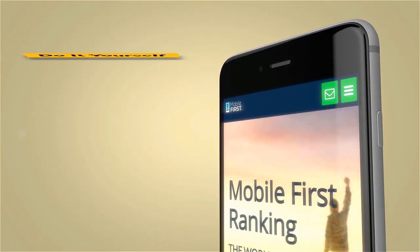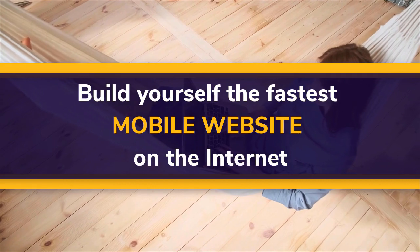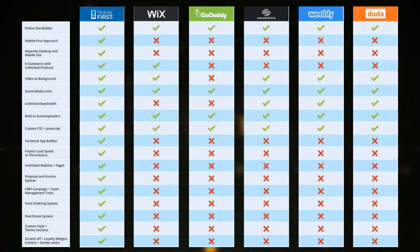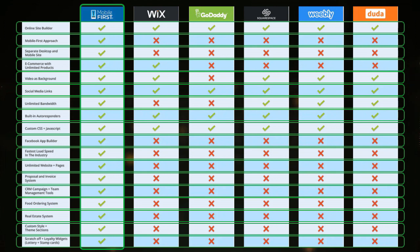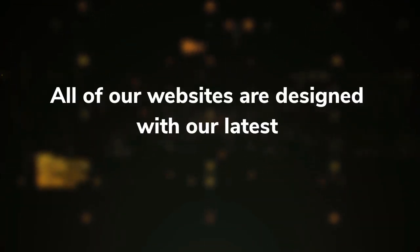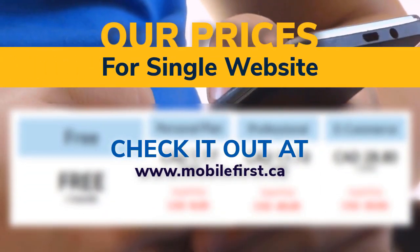Mobile Builder — do it yourself, built for you, webmasters. Build yourself the fastest mobile website on the internet. All of our websites are designed with our latest mobile-first technology. Check out our prices for a single website at mobilefirst.ca.